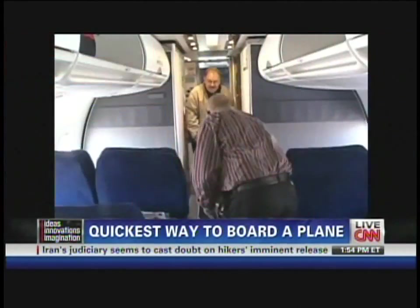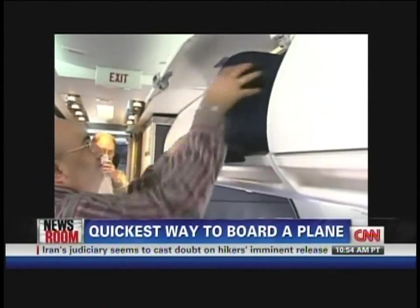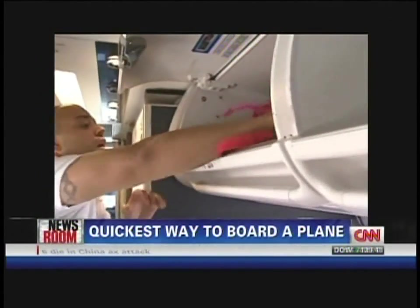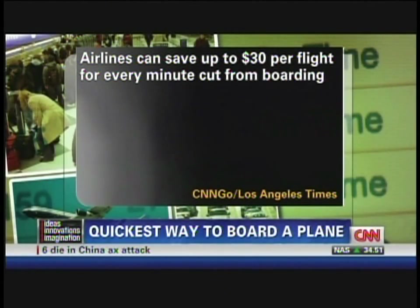One of the worst parts of flying has to be boarding a plane, right? The waiting, getting bumped by luggage and people on cell phones, and did I mention the waiting? Believe it or not, airlines want you to board faster too, not because they're so nice necessarily. Studies have shown that airlines can save up to $30 per flight for every minute cut from boarding time.